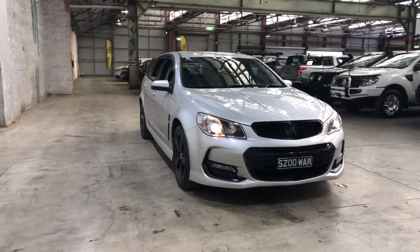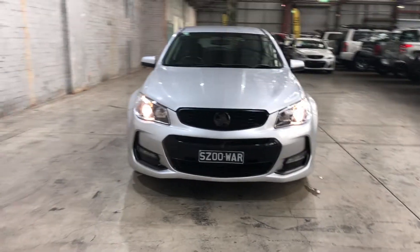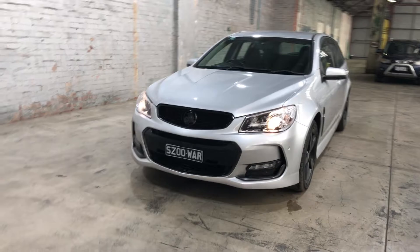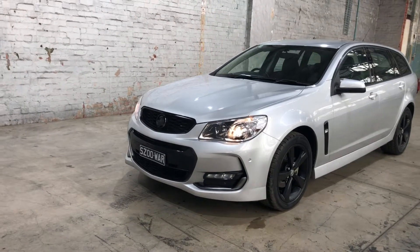Hey guys, welcome to Supercars Warehouse and thank you for your inquiry. Here we have our 2017 Holden Commodore SV6 Sportwagon. This SV6 is powered by a 3.6 litre V6 engine with a fuel efficiency of just 9.8 litres per 100 kilometres.